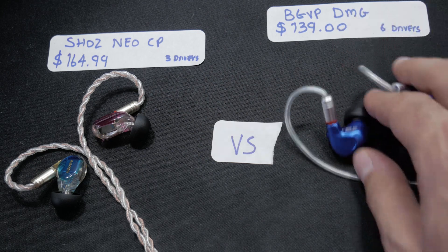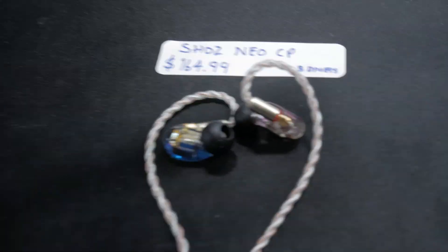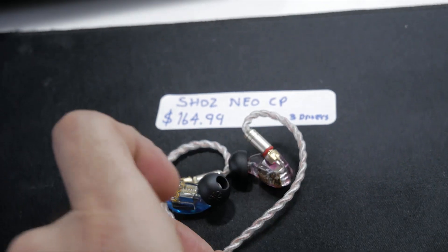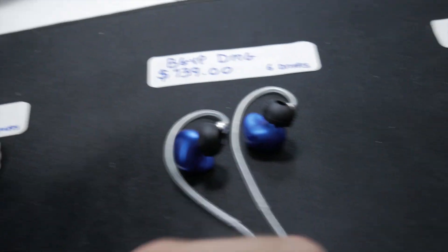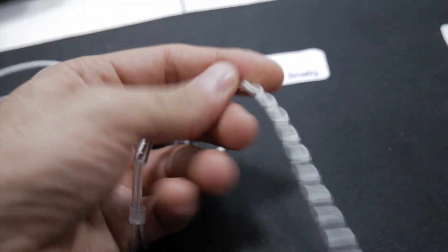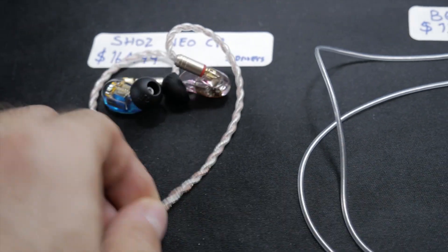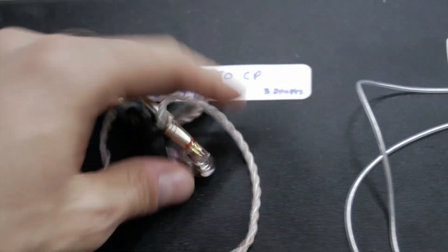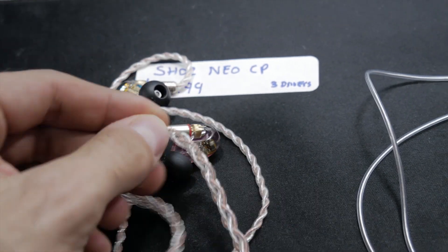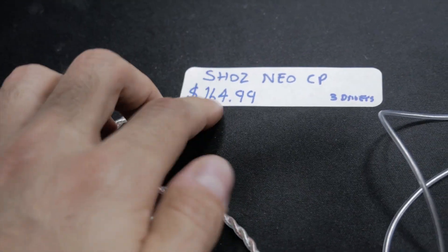In terms of sound the DMGs definitely take the win. So the final ranking from best to worst: number one is the BGVP DMGs, number two is the KZ BA10s, and number three is the Shozy Neo CPs. The cable on the Shozy CPs is incredible — it's a twisted/braided cable that feels extremely premium, but that's not enough to lift them up the rankings.